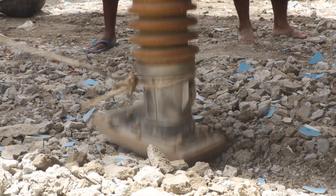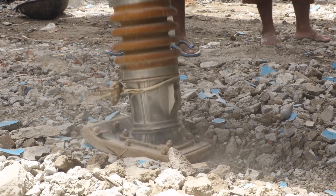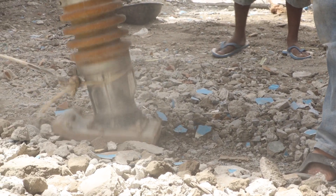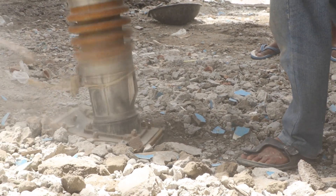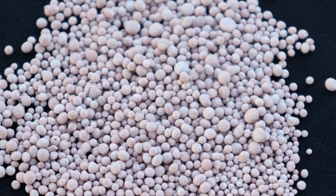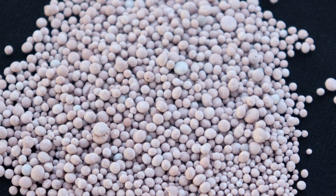Reduced soil compaction: Autonomous vehicles can be designed to operate with minimal soil compaction, reducing damage to the soil and improving crop yields. This can lead to reduced CO2 emissions associated with the production and transportation of fertilizers.